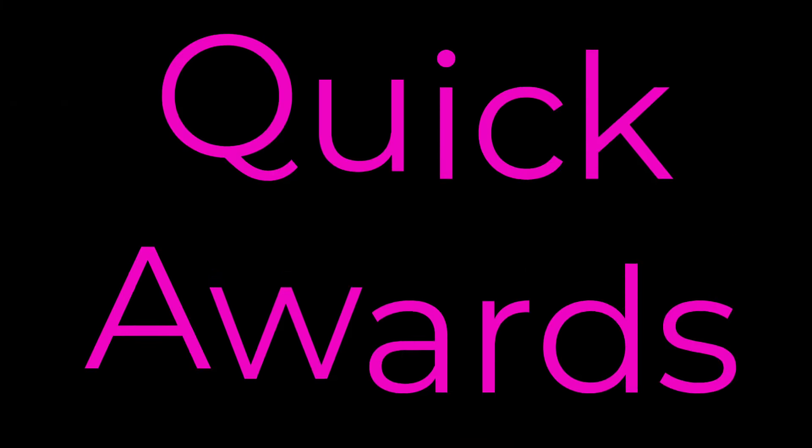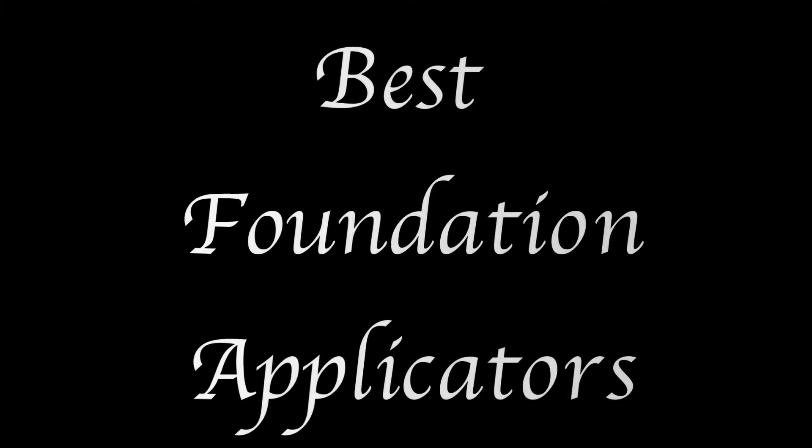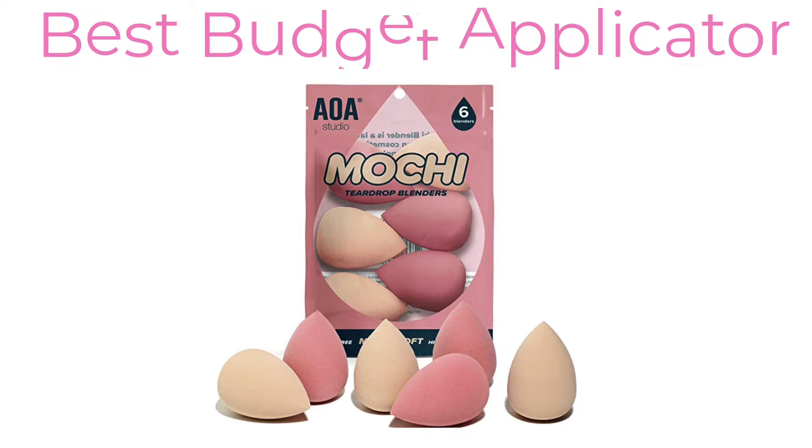A couple of quick awards for the best foundation applicators I used this year. My high-end winner is, of course, the sponge that can't be duplicated — the Beauty Blender. It's basically the Meryl Streep of sponges. And my favorite budget option, which is also excellent, is the AOA Studio Mochi Sponges.